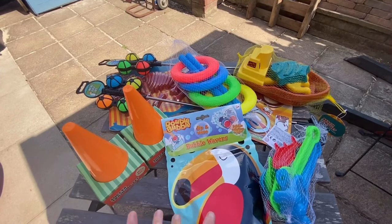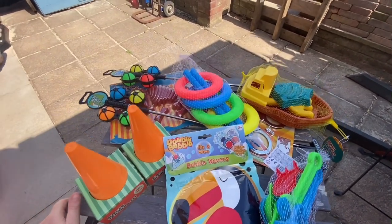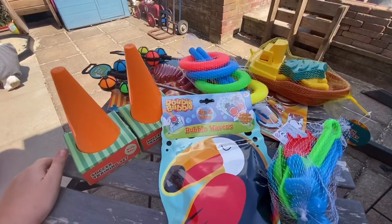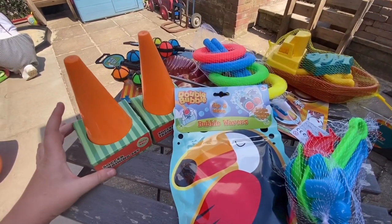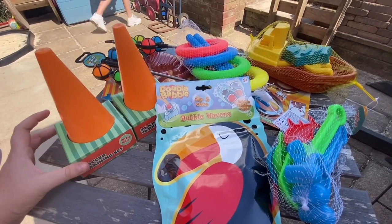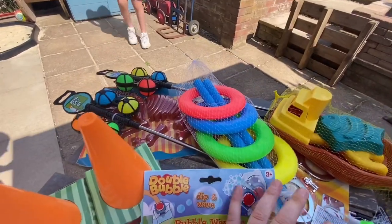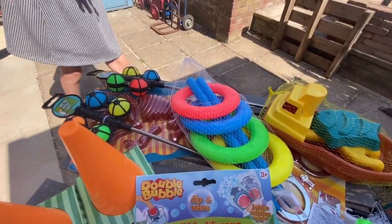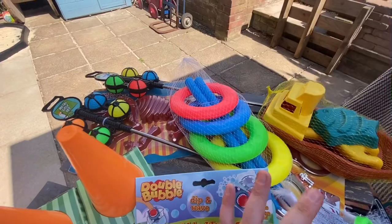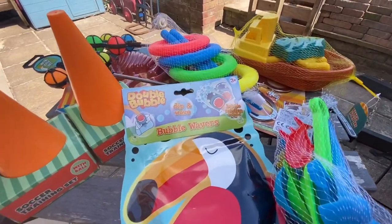So here you go guys, this is everything that the kids got and it came to a total of ten pounds, which I think is really really good. I know it's not going to last forever but it will do for now — it'll just be stored away in the shed and the kids have been told they've got to look after it as much as they can. In B&M this would have come to so much more, so I'm glad we decided to go to Poundland and have a little look, because there was some really really good stuff.